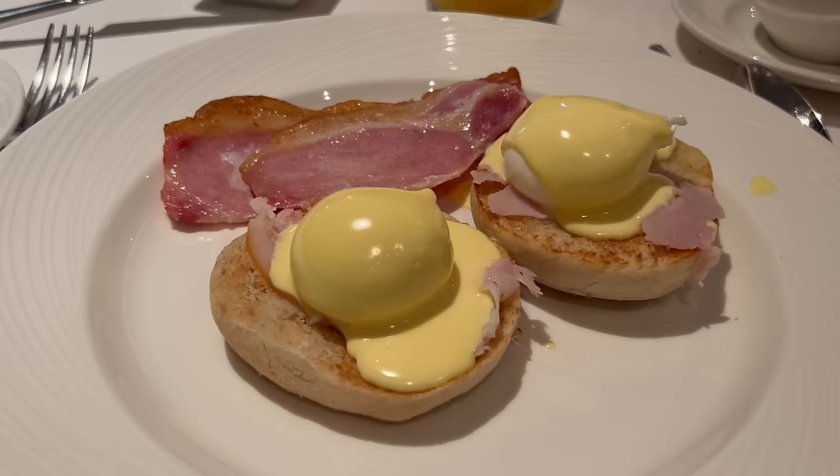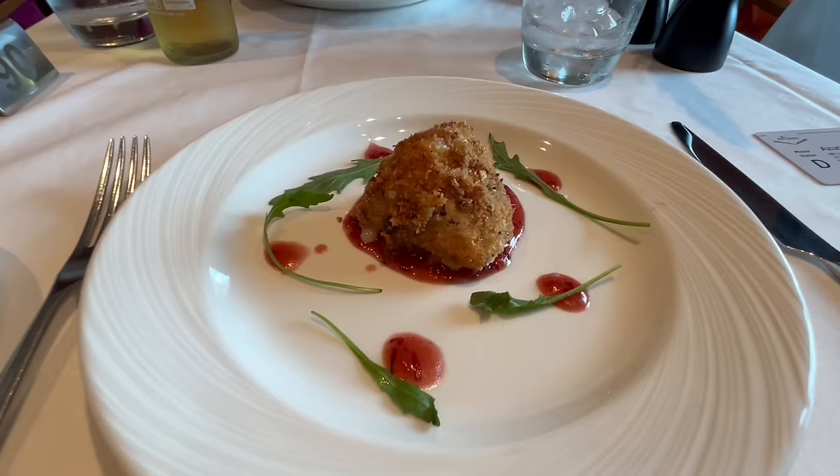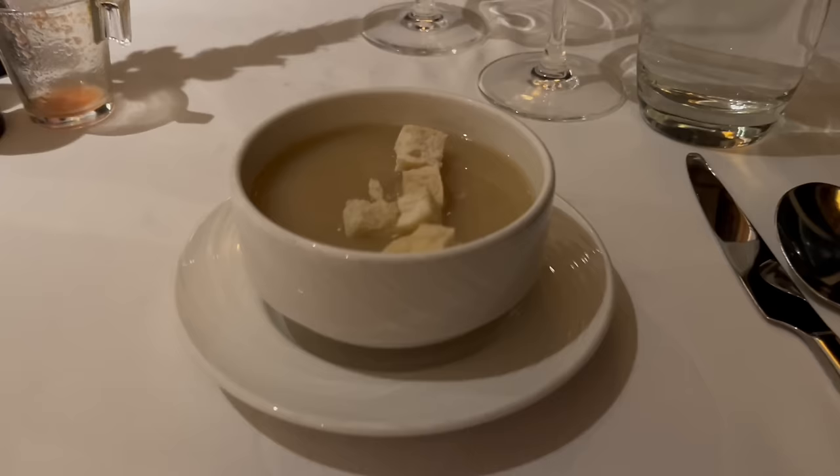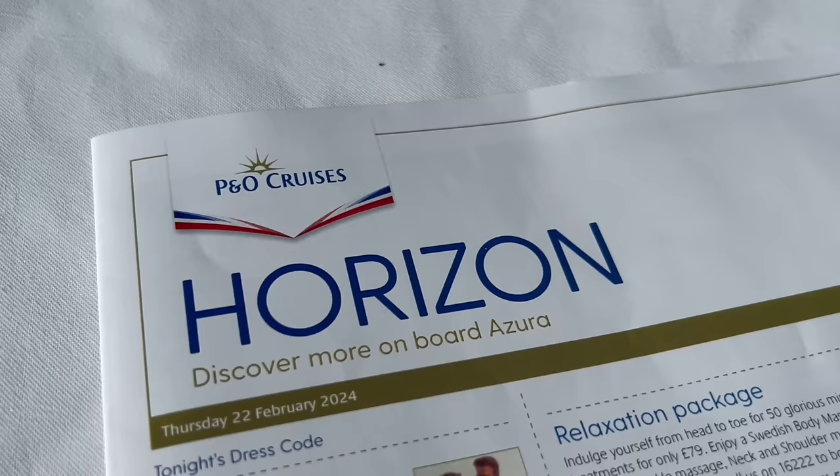The set dining is in the Oriental restaurant. The restaurants offer breakfast, lunch, and dinner. However, we'd suggest you check the Horizon because it has all the times in there for what restaurants are open. Sea days are different to port days, that kind of thing.